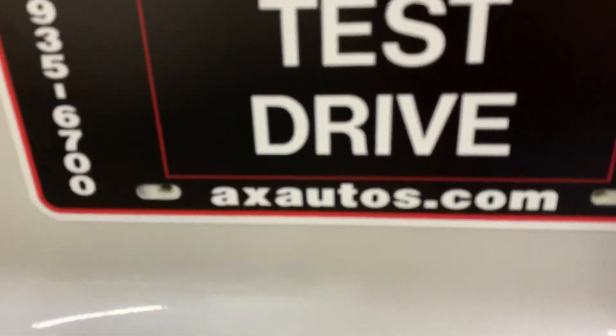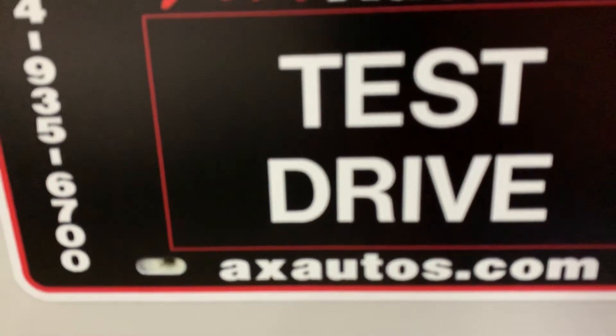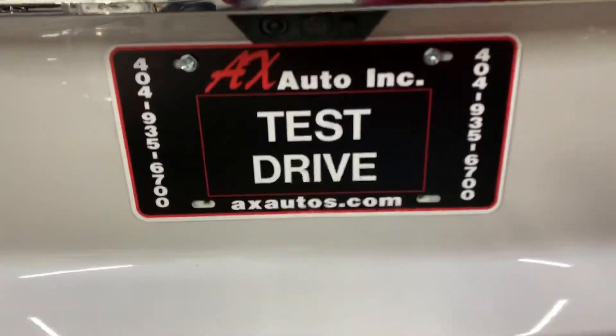If you have any questions, you can always visit our website at axados.com, or you can give us a call at 404-935-6700. Thank you guys.